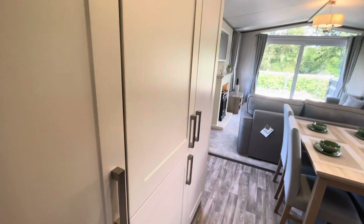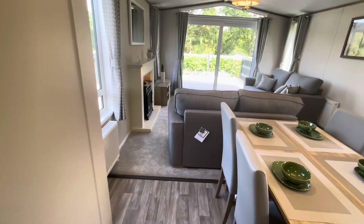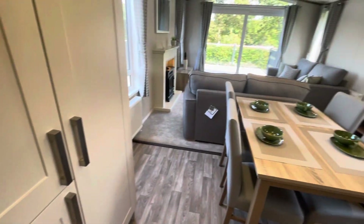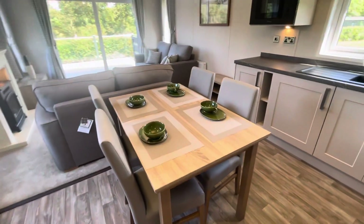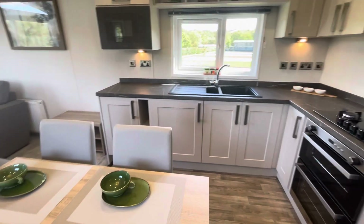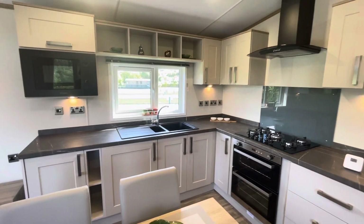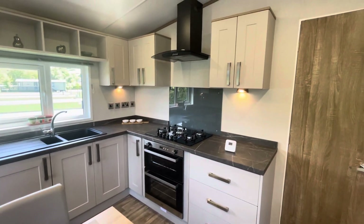Going into the open plan living area, we have the boiler cupboard and an integrated fridge freezer on our left along with a large storage cupboard. The kitchen has a freestanding dining table and chairs, integrated washing machine, sink and a half, integrated microwave, double oven, and five ring gas hob.